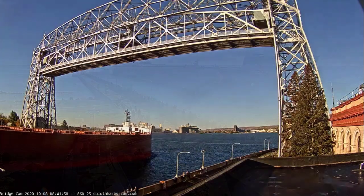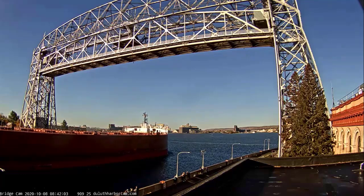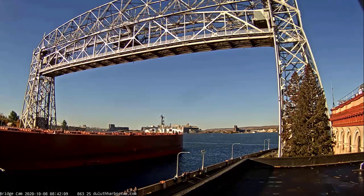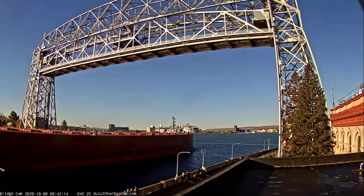The Mesabi Miner has 36 hatches on her deck, which open into seven cargo bolts located below deck. Each hatch covering measures 65 by 11 feet, and she has a maximum carrying capacity of 63,300 tons.